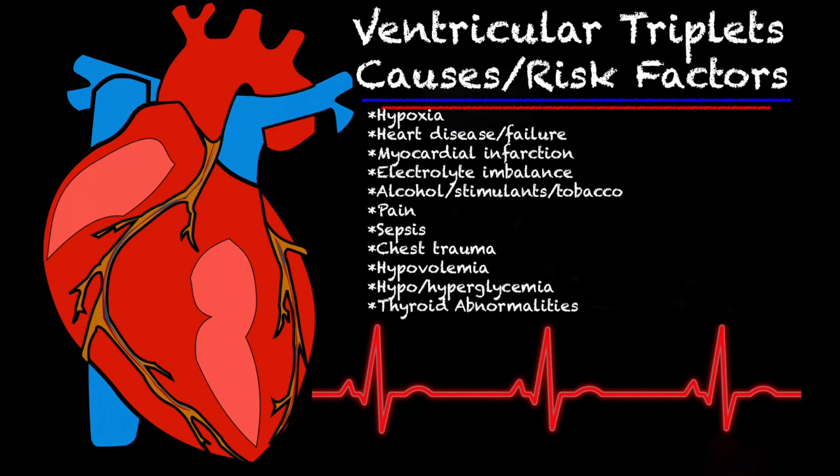Additional causes include pain, sepsis, chest trauma, hypovolemia, hyper or hypoglycemia, and thyroid abnormalities.